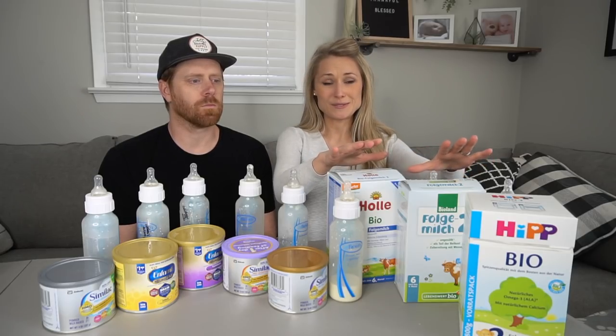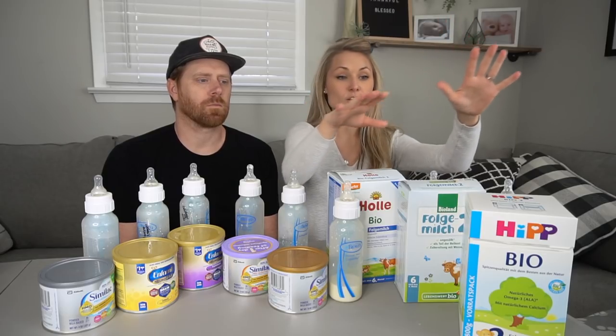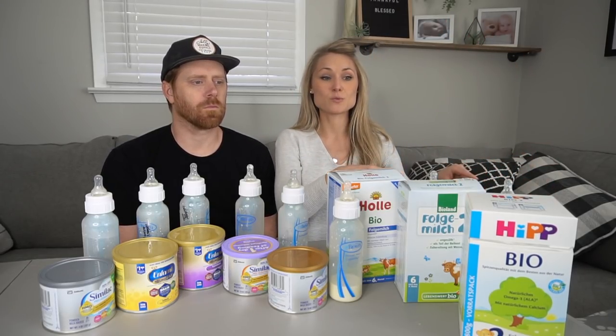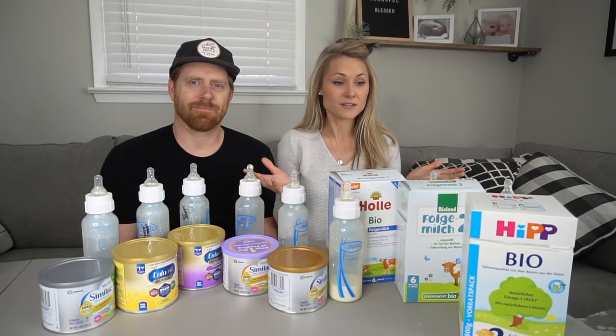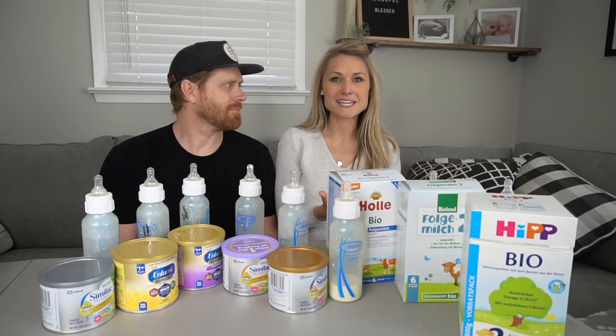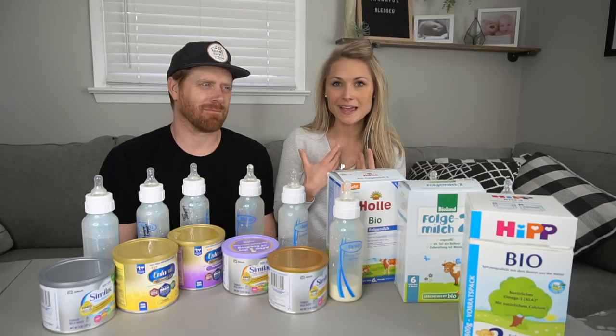I was going away for the weekend and he was about to be short on bottles. So we needed to get something ASAP because he wasn't going to have enough milk. I had to get a formula and after doing much research, I found that I wanted to go with brands that were made in the UK, Germany. We decided to go with Holle, or however you say it.